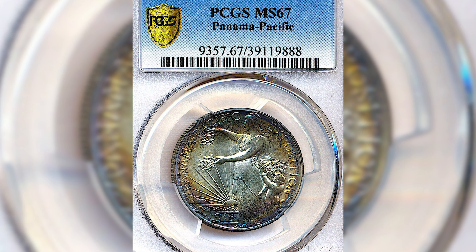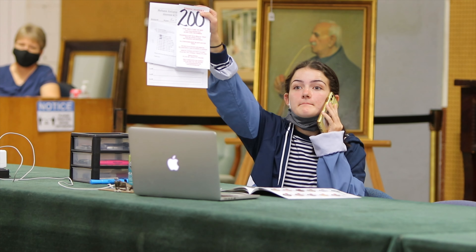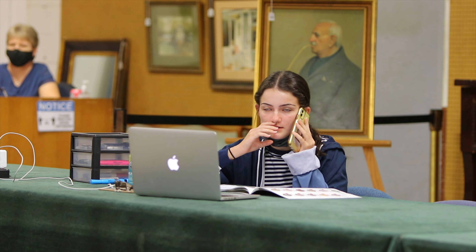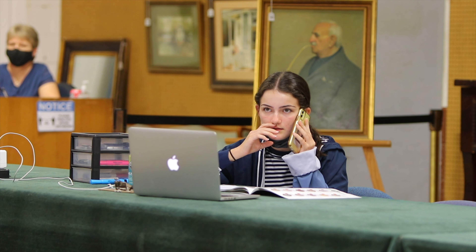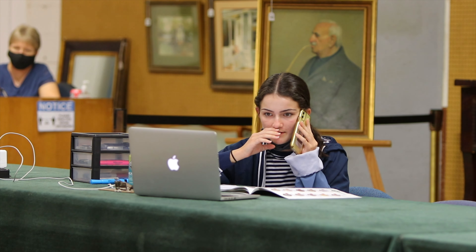I have 2550 opening bid online, now 2600, 2650, 2700, 2750, 3500, 4000, 4100, 4200, 4300, 4400, 4500. Sold at 4400 dollars.